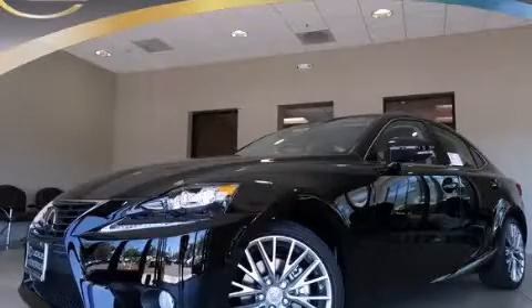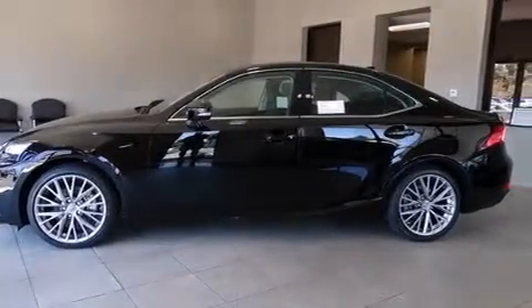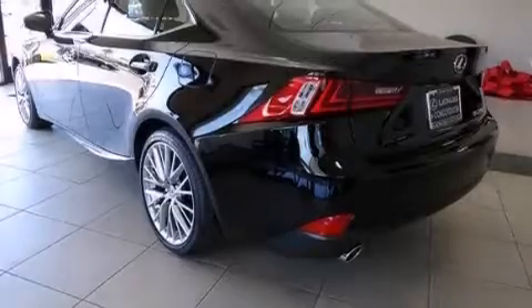This is a brand-new 2014 Lexus IS250, with a great fit and finish. It has a 2.5-liter six-cylinder engine and an automatic transmission.